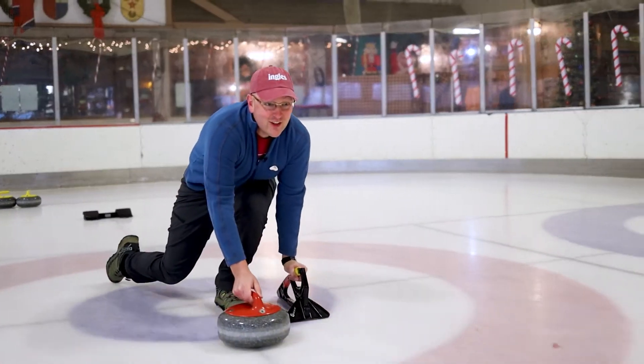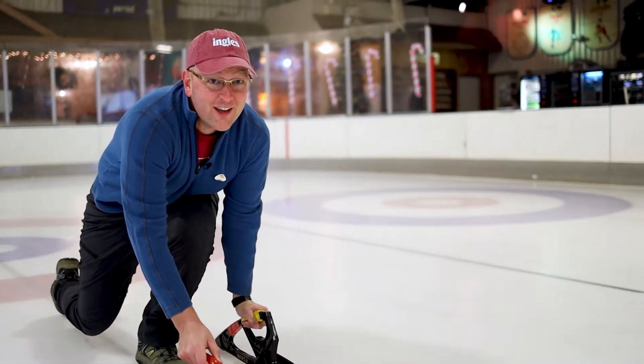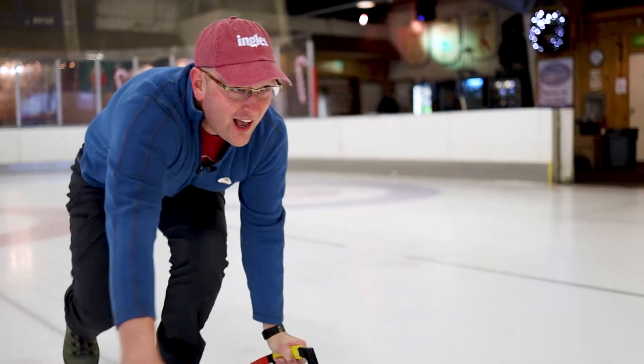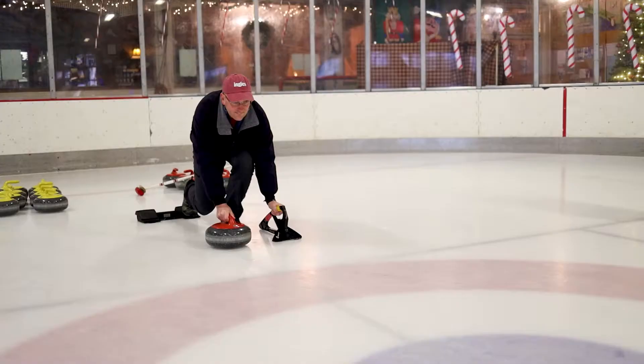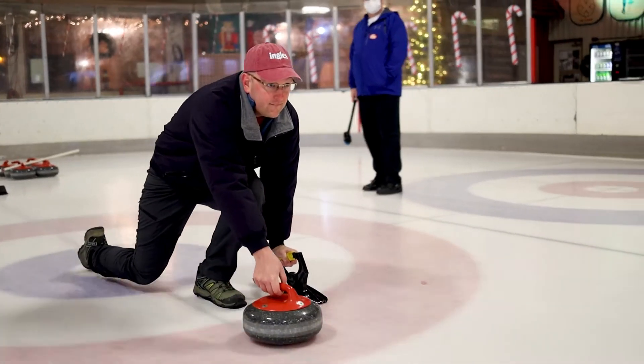The goal is to slide these stones across 45 meters of ice and land them in the house — that's that target that you see on TV — getting as close as you can to the center, called the button. The team with the most stones in the house and closest to the button after all the stones are gone wins. They call it Chess on Ice, and it's really, really hard. But it's also really, really fun.